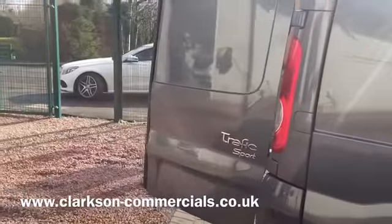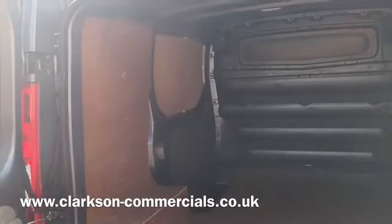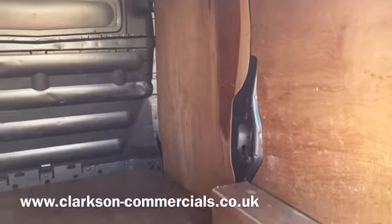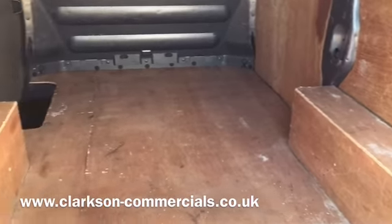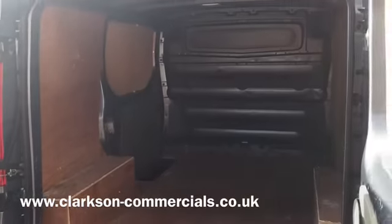We'll have a quick look in the back as well folks. As you can see it's fully ply lined in here. We've got the side loading door and a full steel bulkhead. It's all the original ply lining so it does have a few minor marks but no cracks or anything like that — all in good condition.